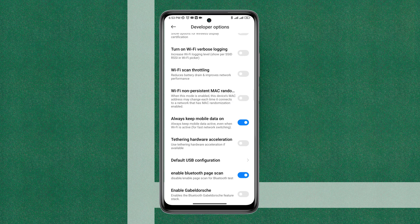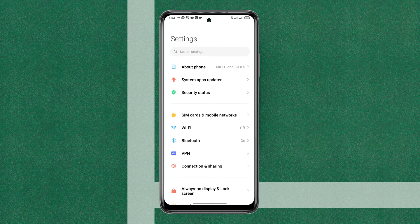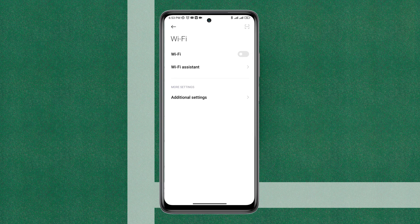First, turn on Wi-Fi throttling and then turn it off. Also turn off Always Keep Mobile Data On. Now open your Settings again and tap Wi-Fi. Check if your problem is resolved.